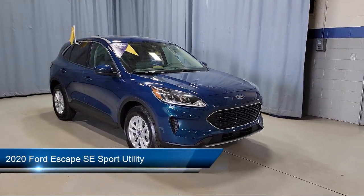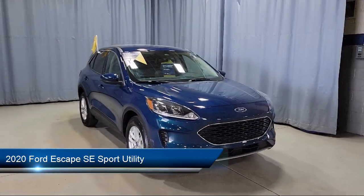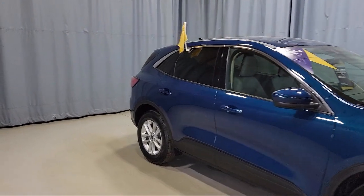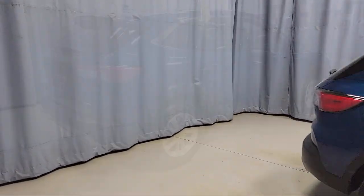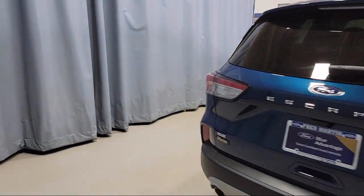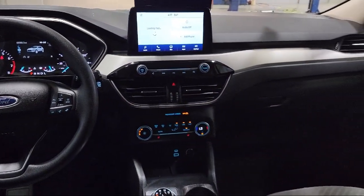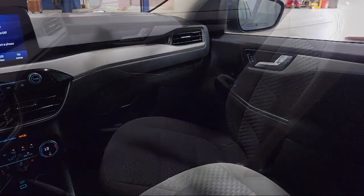This vehicle comes equipped with Ford Pass Connect, Ford Copilot 360 Assist, Remote Start System, Auto High Beam Headlamp Control, Heated Front Seats, Sirius XM Satellite Radio, Keyless Entry, Heated Door Mirrors, Emergency Communication System, SYNC 3 911 Assist, Heated Unique Cloth Front Bucket Seats, and has less than 10,000 miles on the odometer.